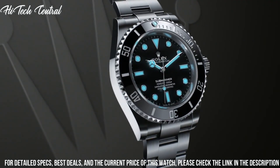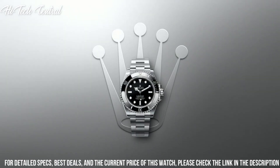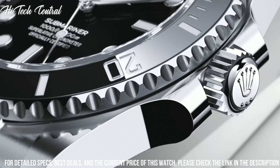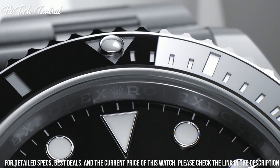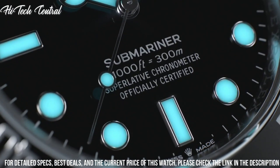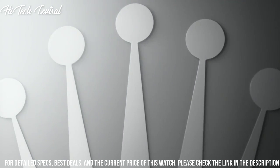Scratch-resistant sapphire crystal, screw-down crown, solid case back, round case shape, case size 40 mm, case thickness 13 mm, band width 19.5 mm, oyster clasp, water-resistant at 300 m / 1,000 ft.